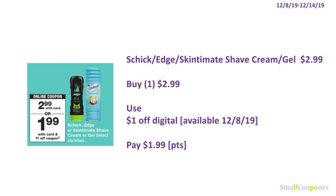The Schick Edge or Skin Timing Shave Cream or Gel is going to be $2.99. You'll buy one for $2.99, use the $1 off digital available to clip on December 8th, and pay $1.99. You can use your points here — this is neither a buy or spend deal.